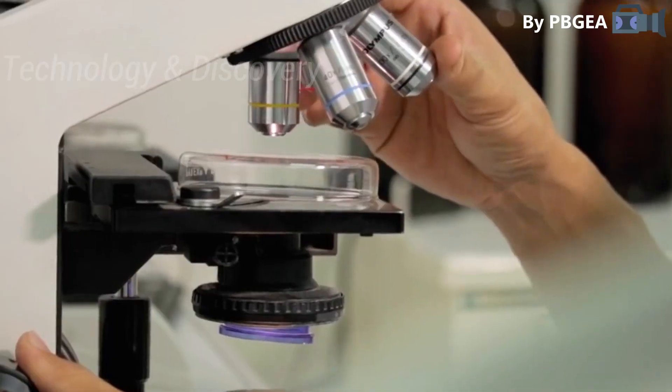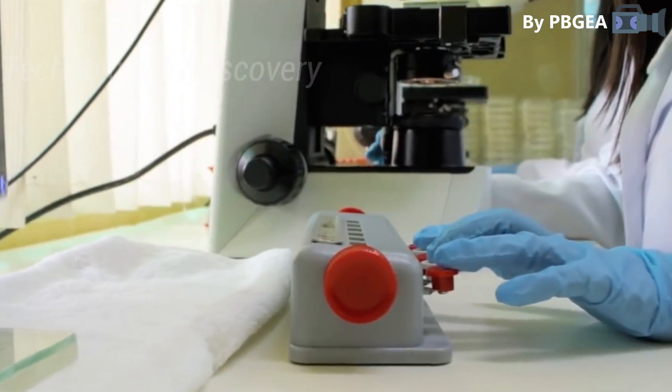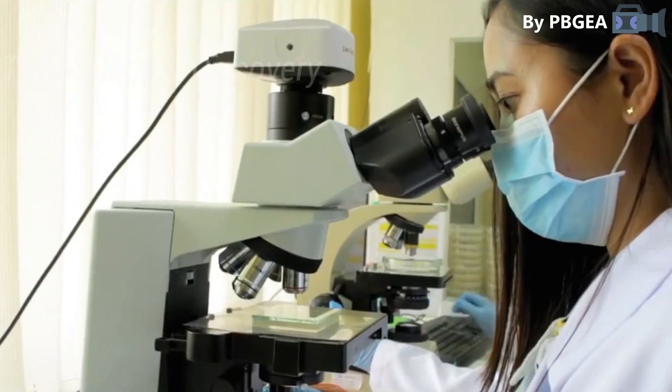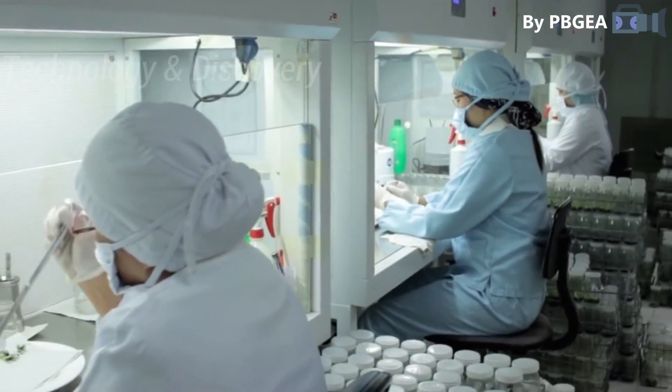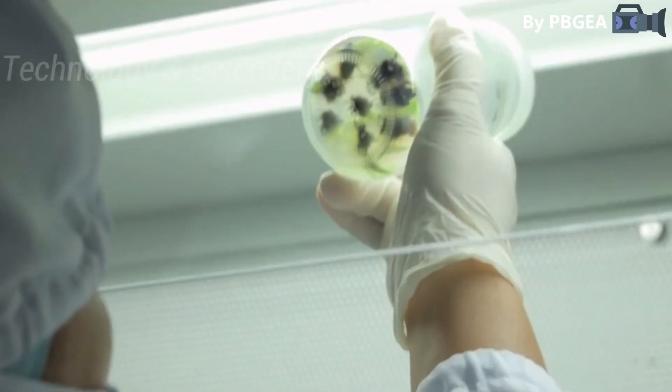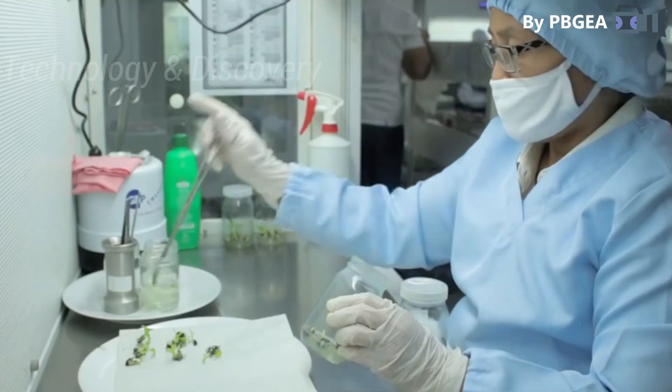They use tissue culture in their bananas for three key reasons: first, to mass propagate their bananas; second, to achieve uniform banana growth; and third, to create disease-free planting materials.